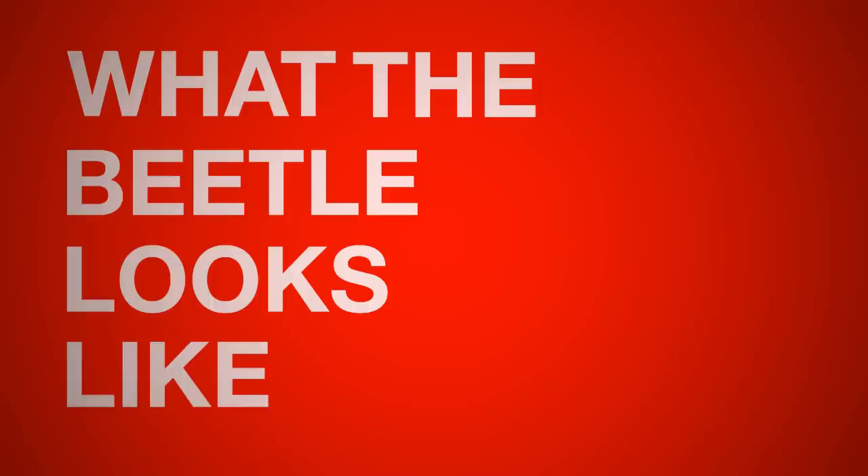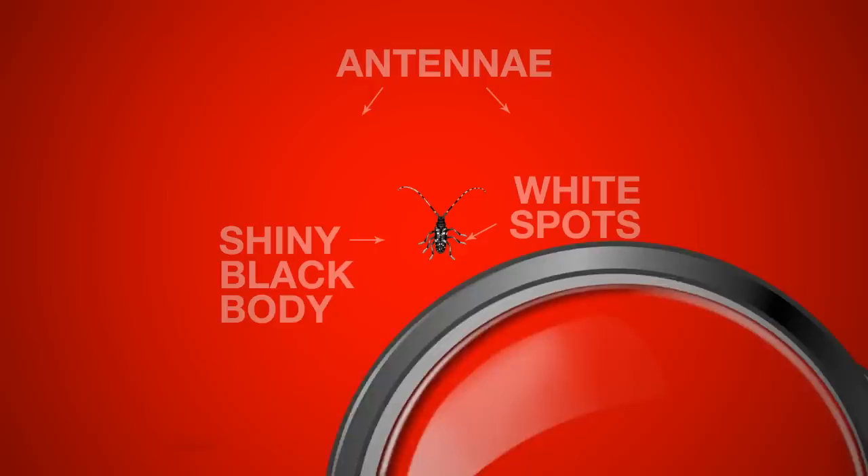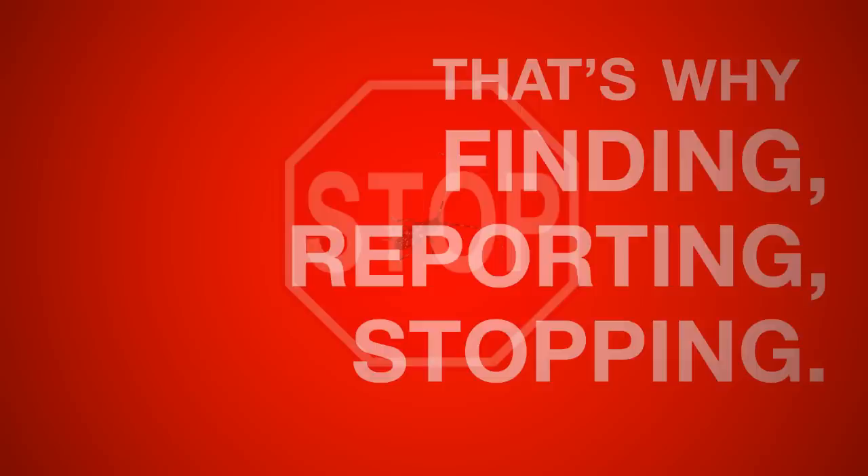What the beetle looks like. As you can see, this is one big beetle. It's got two antennae and a shiny black body with white spots. As scary as it might look, it's only dangerous to trees. But what's bad for trees is bad for people and other living creatures. That's why finding, reporting, and stopping the Asian Longhorn Beetle is so important.